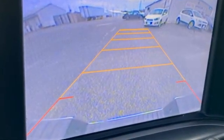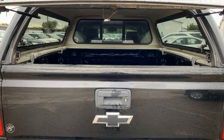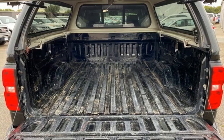Auto-dimming rear view mirror, OnStar 4G LTE Wi-Fi hotspot, front heated leather split bench seats, Bluetooth wireless audio streaming, automatic transmission, dual zone climate control.